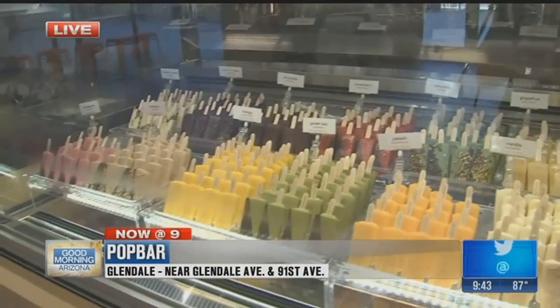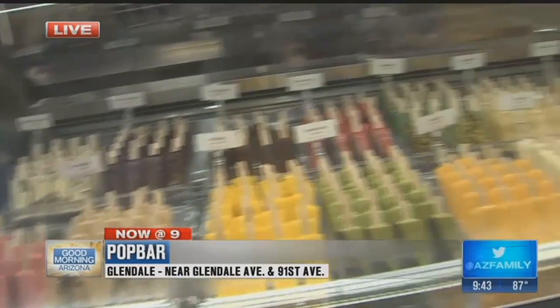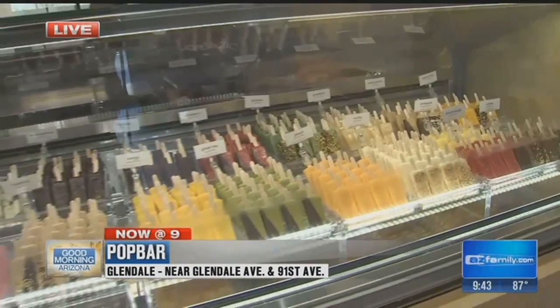Everything's on a stick, which is so cool. It was created in New York and they still have the first location there. We want to talk to Ruben, the owner — it came all the way from the Big Apple.